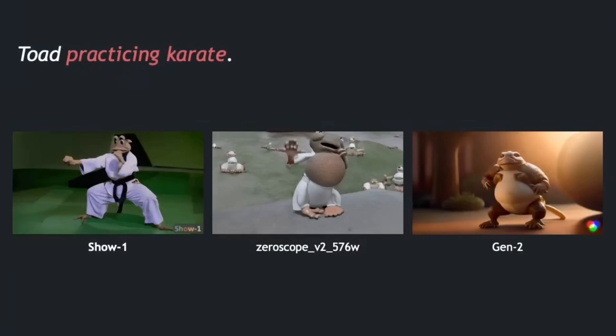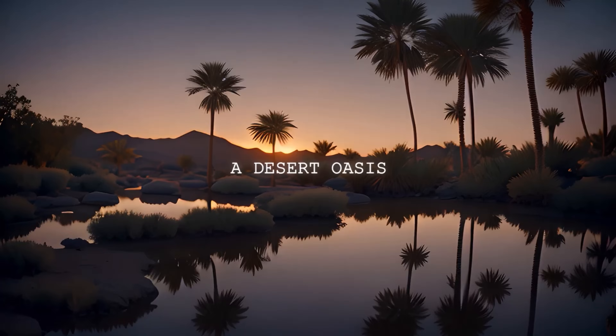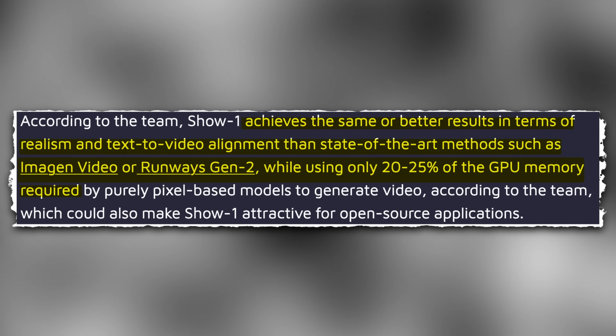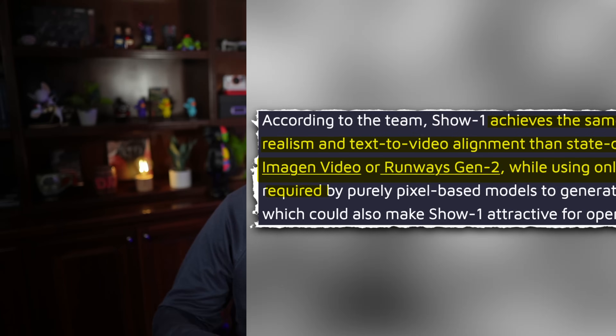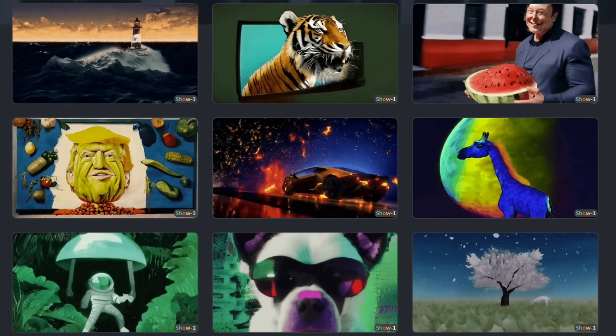Our next story is about generative text-to-video. A new research project out of the National University of Singapore is called Show-1, which apparently outperforms current alternatives, and in some cases pretty significantly. Right now, Gen 2 is the clear leader in text-to-video and doesn't seem to have any competition at all, so I'm definitely excited to see this new project. According to the team that made Show-1, it achieves the same or better results in terms of realism and text-to-video alignment than other state-of-the-art models such as Imagine Video and Runway's Gen 2, but using only 20-25% of the GPU memory required. So not only is it better, but it's also more efficient. They've already released a research paper and examples on their GitHub page, and apparently soon we're going to have the code as well.